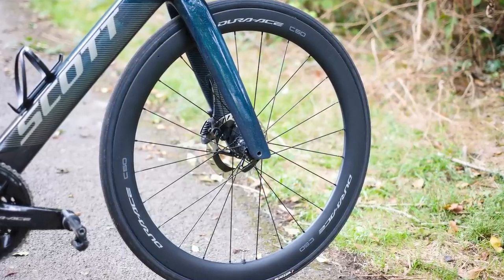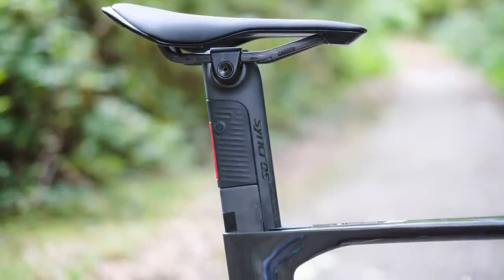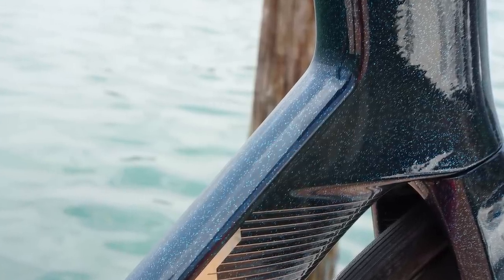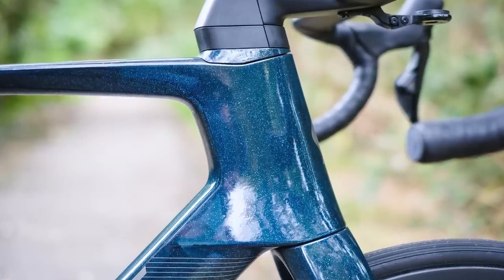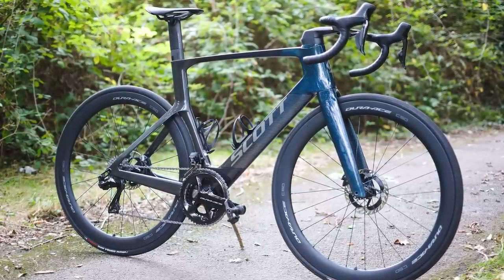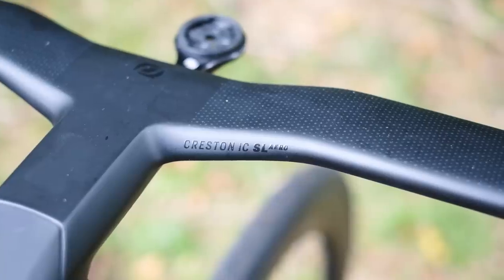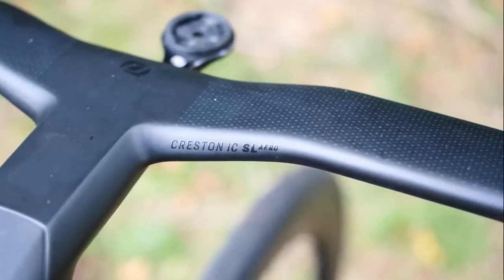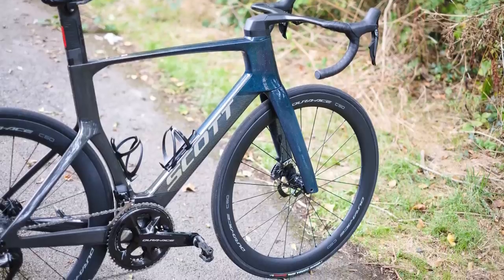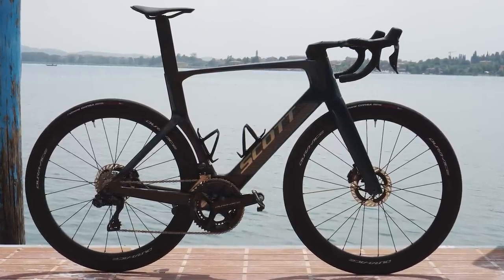Aerodynamics are a complicated business, but it seems fairly obvious at a glance where the gains have been made. While the previous Foil used relatively small cam-tail aerofoil tubes, the new Foil RC frameset has much more in common with a time trial bike. The frame, fork and seat post use noticeably deeper truncated aerofoil tubes than before, while the seat tube hugs the rear wheel very tightly. Reviewer Simon von Bromley praised the Foil RC Pro for providing a ride that is confident at high speed while offering plenty of stiffness, comfort and climbing ability — all while saving a whopping £5,400 over the RC Ultimate model.